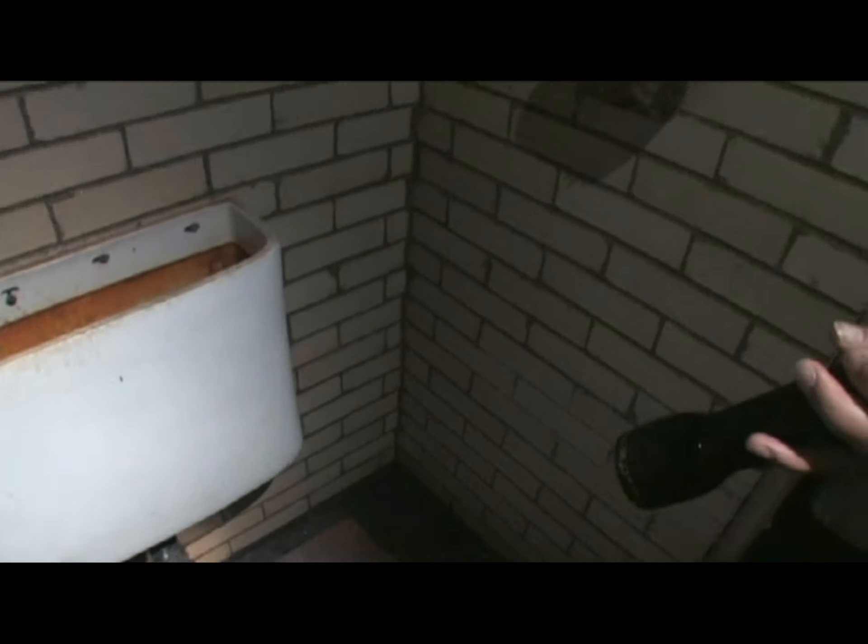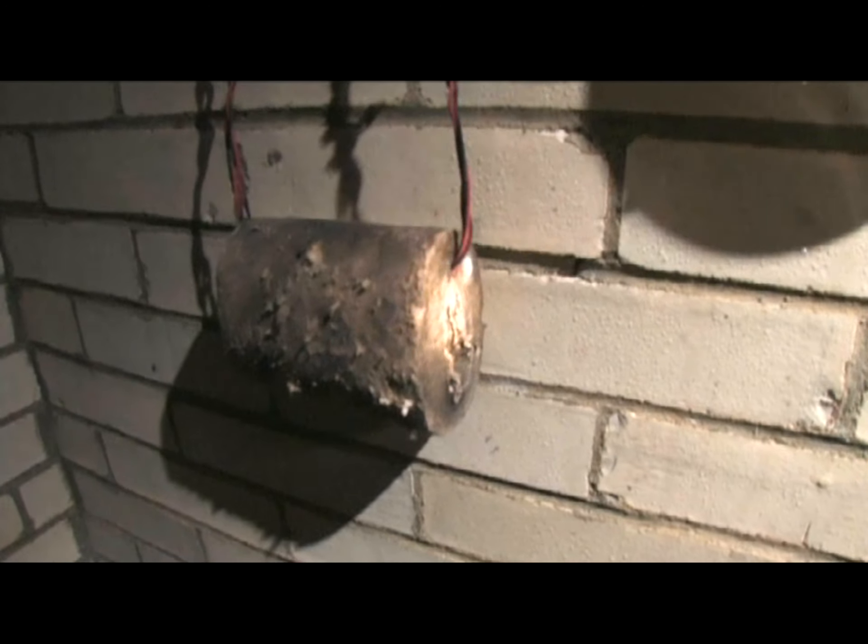This is the bathroom. Toilet paper is still on the toilet paper holder. Incredible.